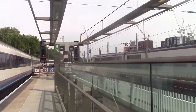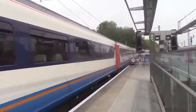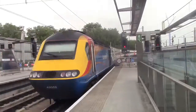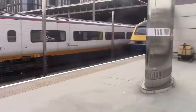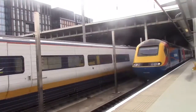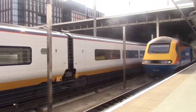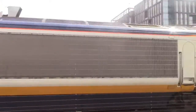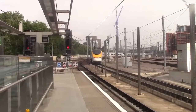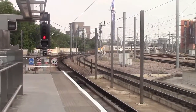Also pulling out is 373-something off to Paris Gare du Nord. 43052. That's 373205 with 373204 on the front. The final train of the day should be the East Midlands Trains HST from Leeds — I can see it in the distance. It's been full of HSTs today; I'm impressed with that.